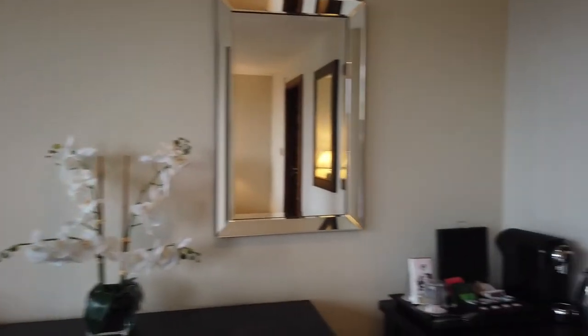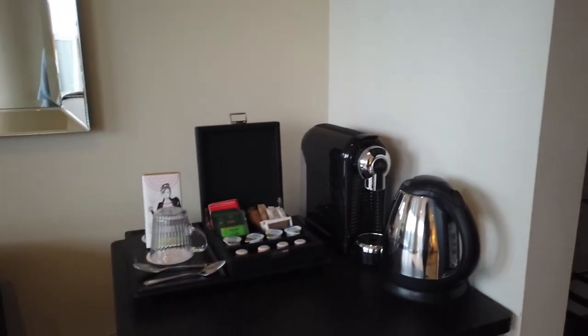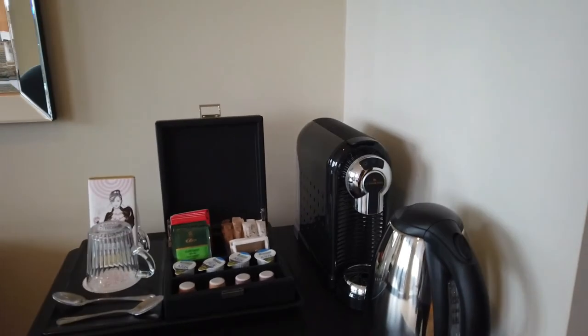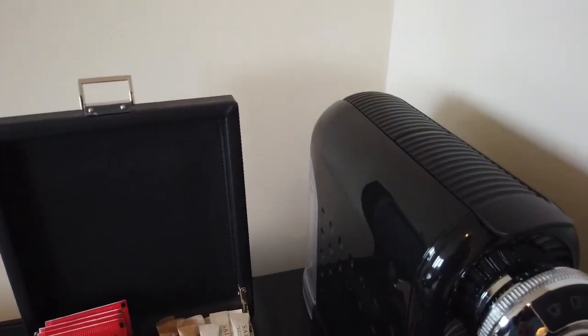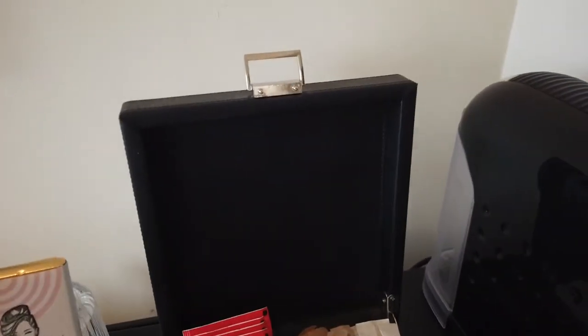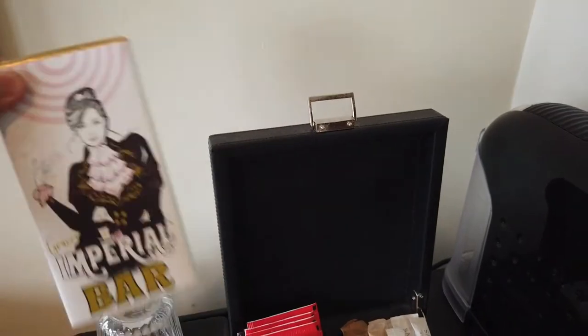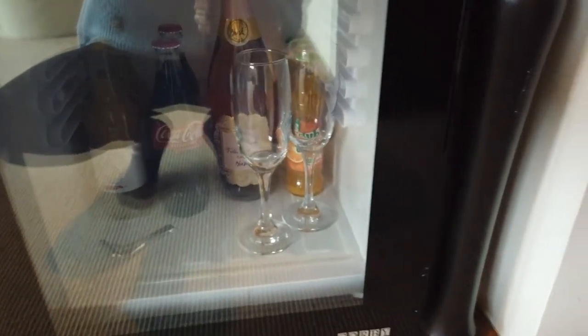I think malaking room ito. Tapos meron silang dito mga complementary na mga coffee. Ayan. Meron silang milk, capsule for the coffee. Tapos meron silang mga tea, peppermint. Ayan. Meron silang chocolates — imperial bar. Meron silang chocolates. Meron silang mini fridge dito.